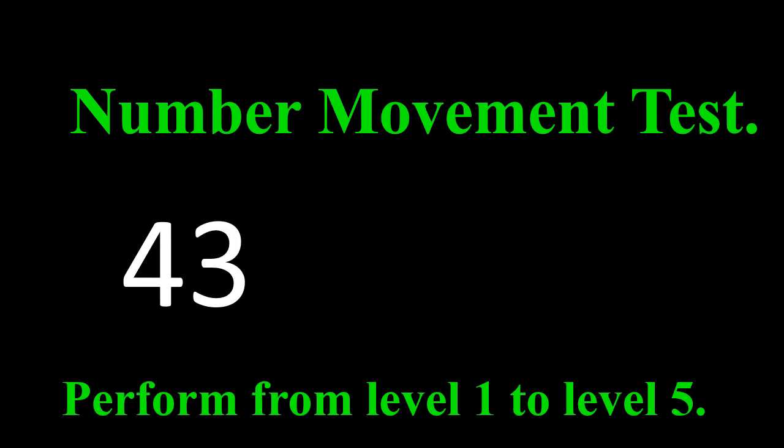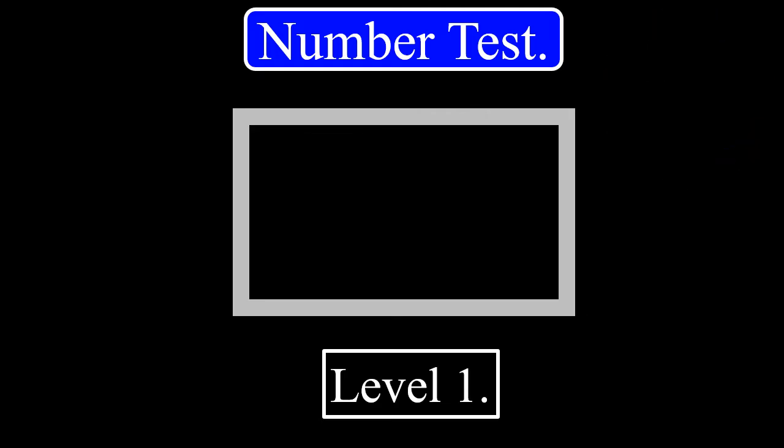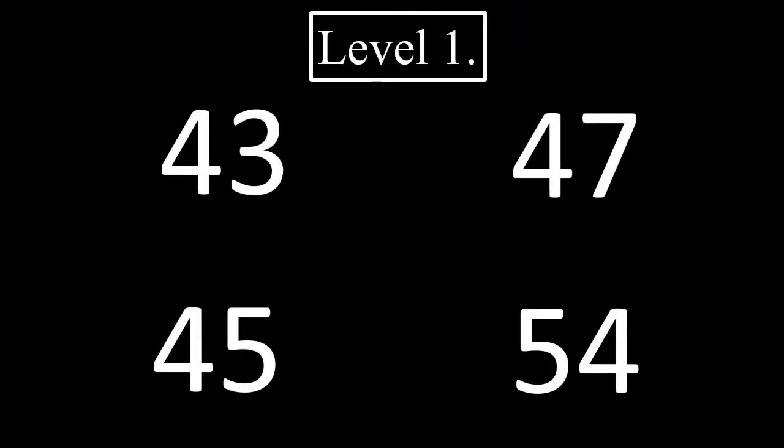Next test: Number Movement Test. In this test, the numbers move from right to left after 3 seconds, and you are asked to guess the number that has moved. Perform from level 1 to level 5. Well then, we'll start. Level 1. 3, 2, 1. The correct answer will be given after 5 seconds. The correct answer is this.